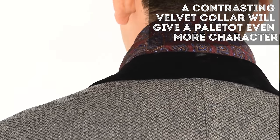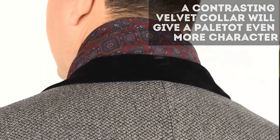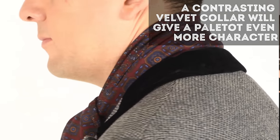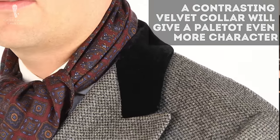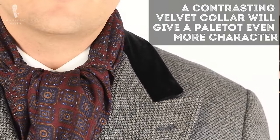If you decide to go with a bespoke paletot, you can decide how wide the lapels are, how high the buttoning point is, how big the pockets are, and anything else you want in your overcoat. One of my favorite features is a contrasting velvet collar, because it really changes the entire look and feel of the overcoat. Velvet sparkles differently in the light, so it's not just the color that sets it apart but also the texture of the fabric.